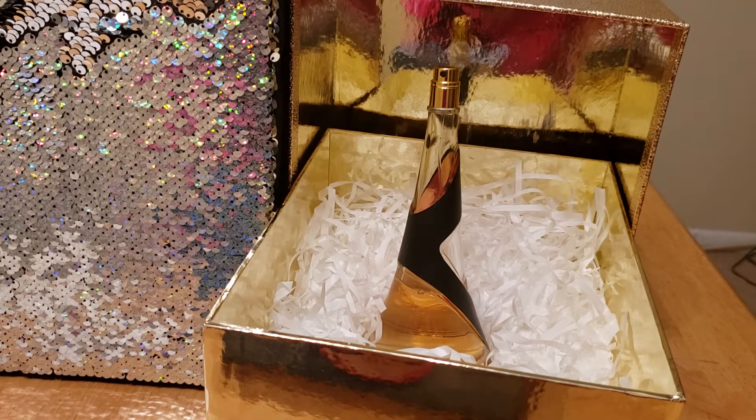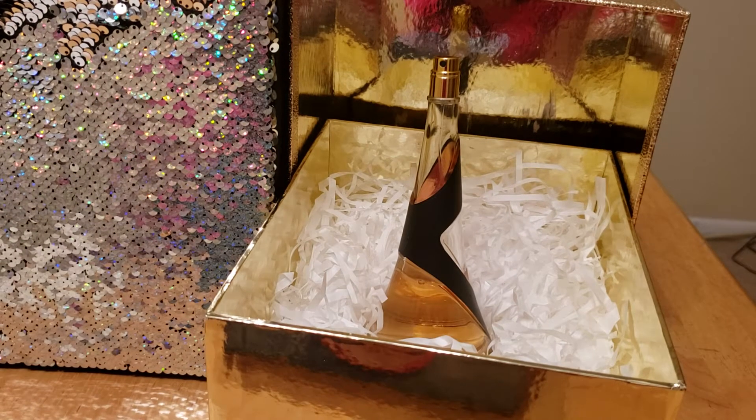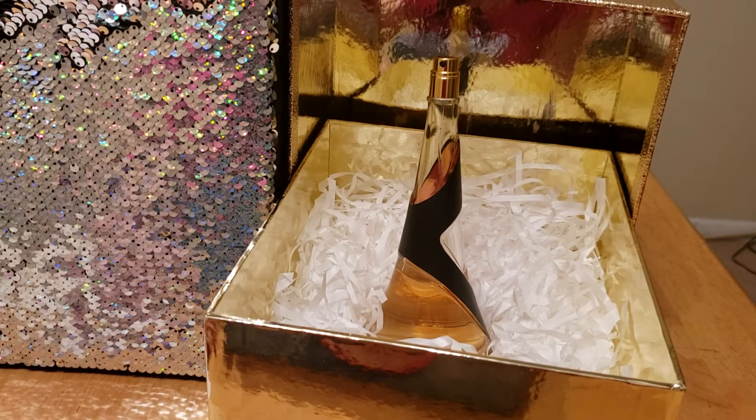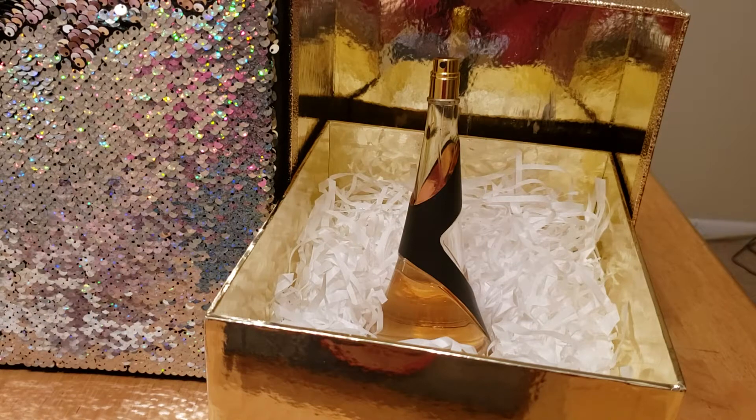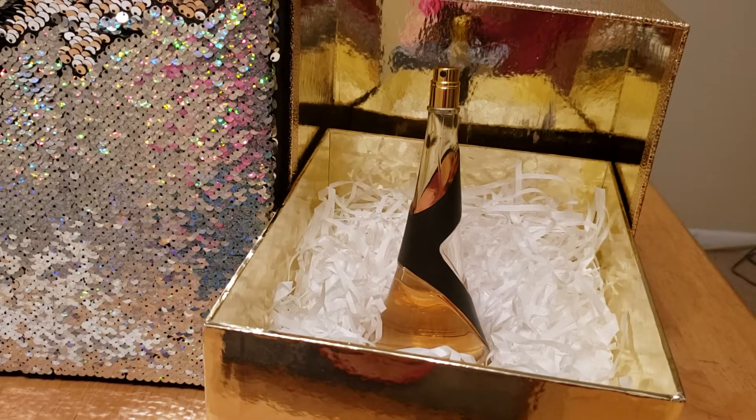But it is an amazing fragrance. Best time to wear this would be best suited, I think, for nighttime use — evening wear. It's one of those fragrances that actually packs a punch. You can get away with wearing this during the daytime, but this is best suited for an evening wear fragrance.